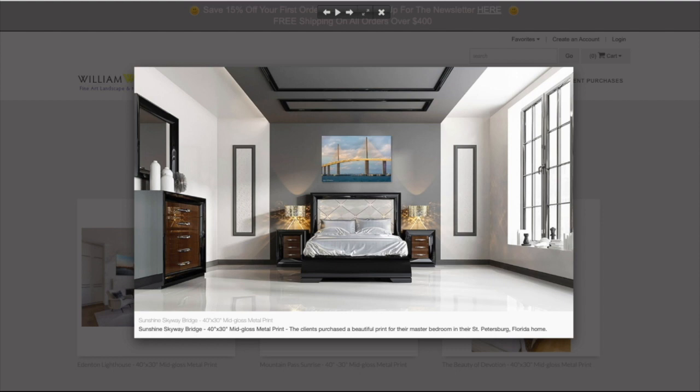They love this image because the Sunshine Skyway Bridge goes right over to St. Petersburg. Just look at the colors — the blues and the grays — it works amazingly. This is a 40 by 30 metal print in a master bedroom in St. Petersburg, Florida.